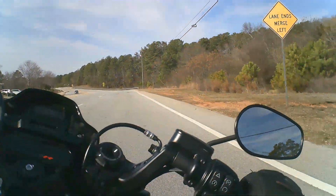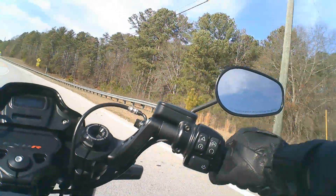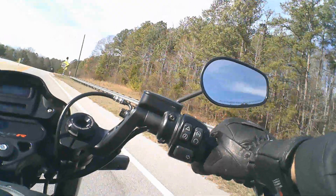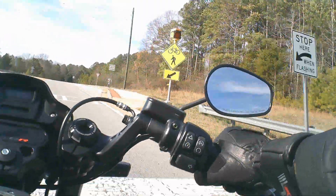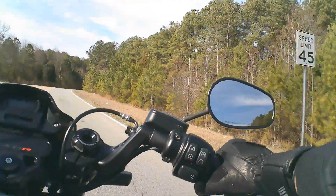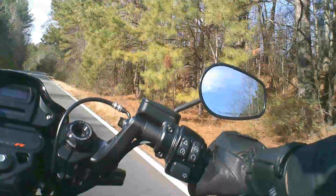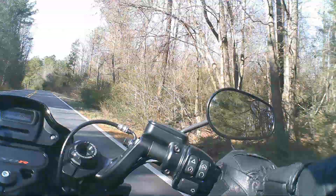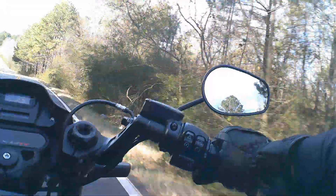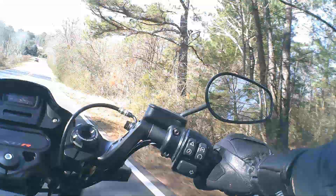Man, this thing corners beautifully. It corners so nicely. That's what they mean when they say a sports cruiser — a motorcycle which is kind of a cruiser, but it's also pretty fast for a cruiser. The shocks are much more sport-orientated, and you can really feel that on the corners. The lean angle on this is great. You can really get this thing over — not quite to sport bike levels, but it's not that far off, to be honest. You'll see that when we get into more of the twisties in a little bit.